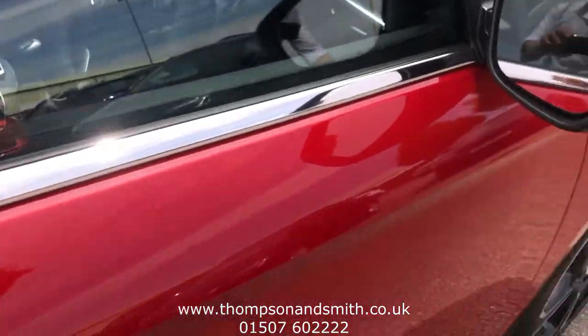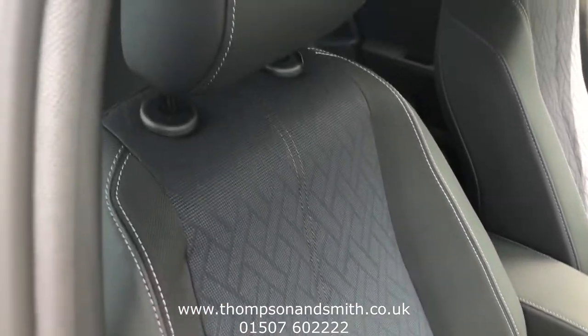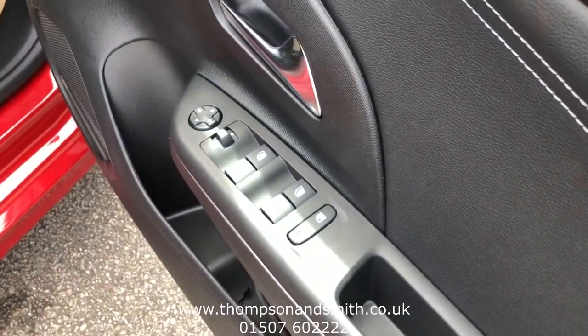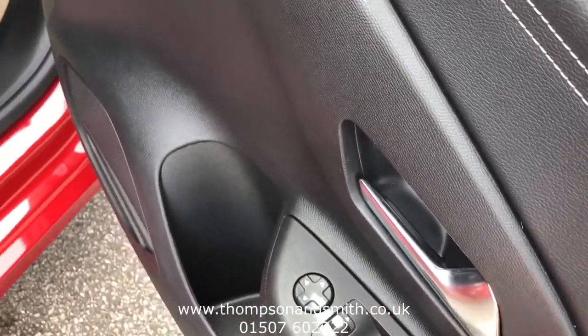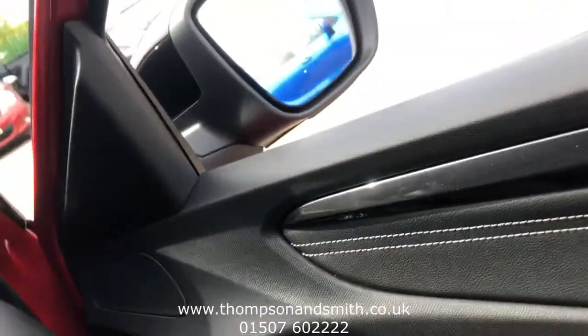Let's take it to the car itself to show you the lovely interior. It's electric windows front and rear, and you'll see electric mirrors. Just jump into the vehicle.